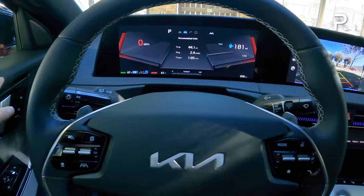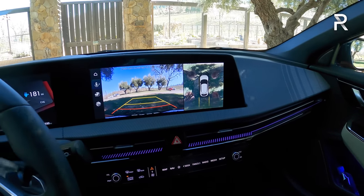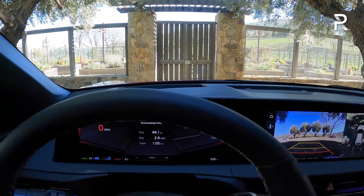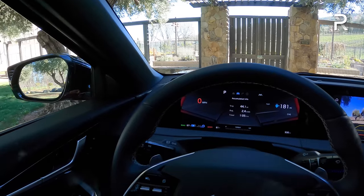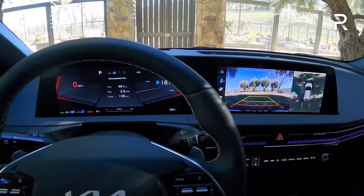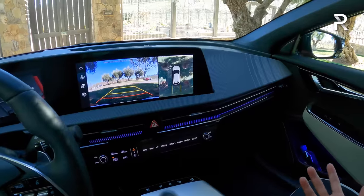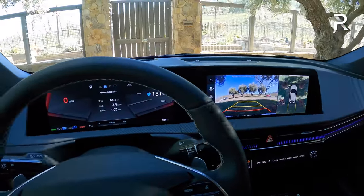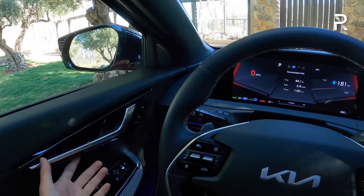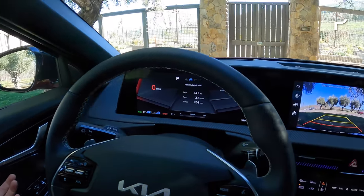The 14-speaker Meridian sound system sounds pretty good — on par with the Bang & Olufsen system and the Tesla system I've tested. There's also an augmented reality heads-up display, which looks really cool. Overall, I definitely prefer this interior over the Ioniq 5 — Kia makes it feel a little bit sportier, everything wraps around the driver, the tech is fantastic, and it's really not missing anything I'd want in a modern all-electric vehicle.